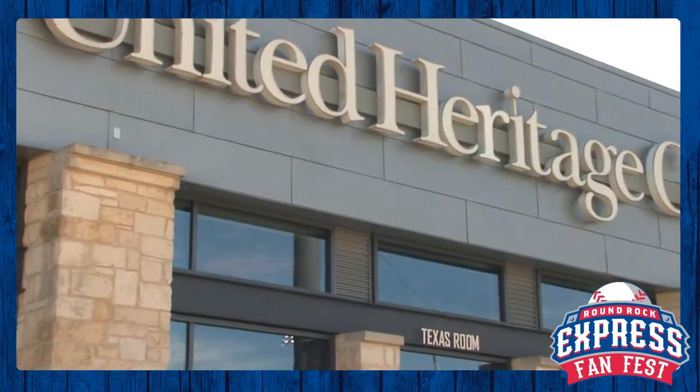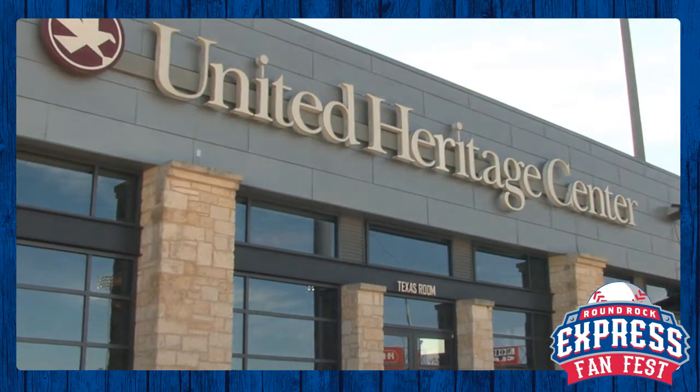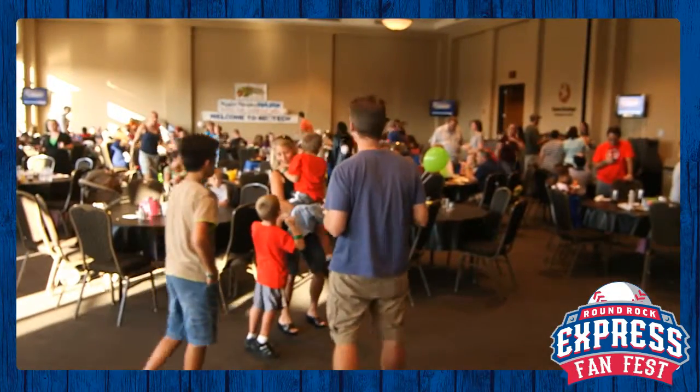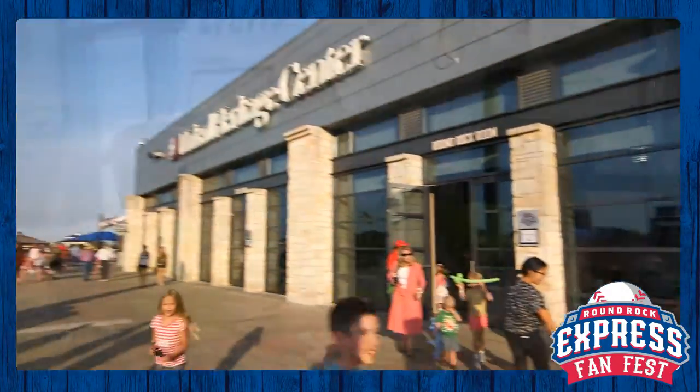The United Heritage Center is a multi-purpose facility that can accommodate any event or group up to 500 people. It can be converted into three separate air-conditioned party suites on game days that provide large groups with tickets, parking passes, an all-inclusive buffet, and more.